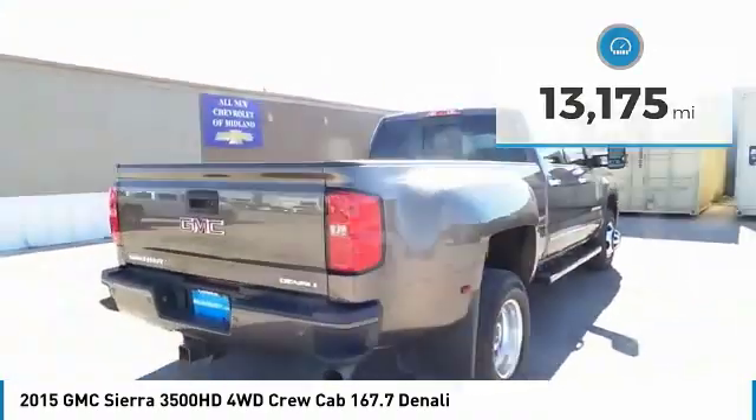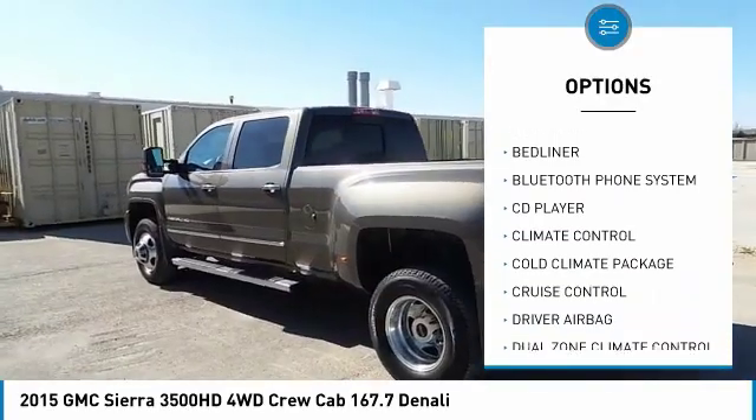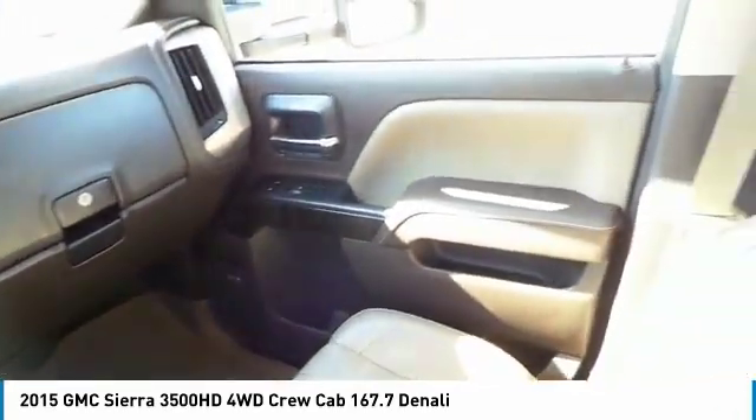Here are some of this vehicle's great options: traction control, anti-lock brakes, heated seats, navigation system, power driver's seat, power passenger seat, backup camera, remote engine start, OnStar, air conditioning.